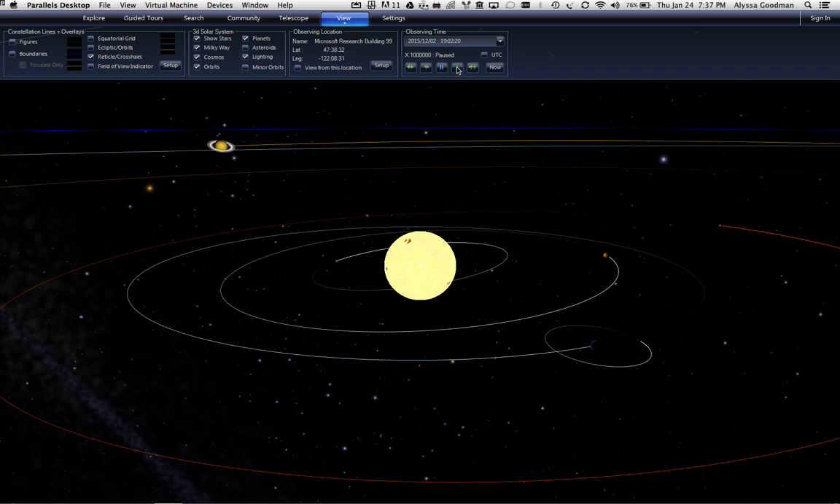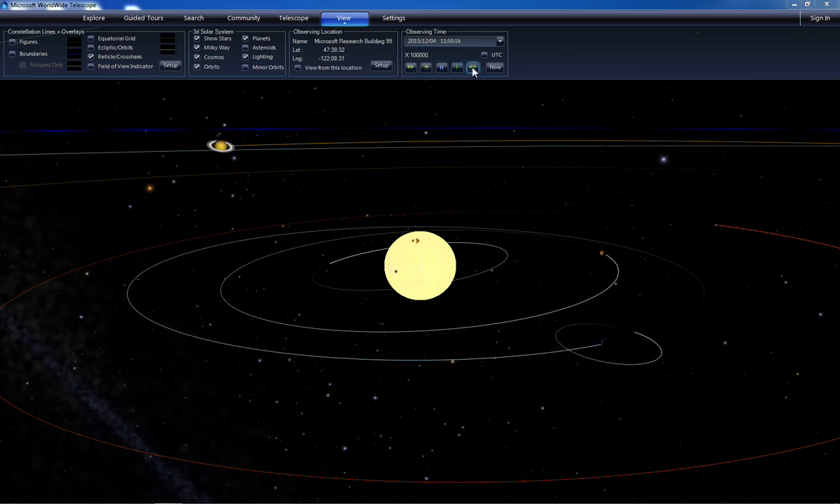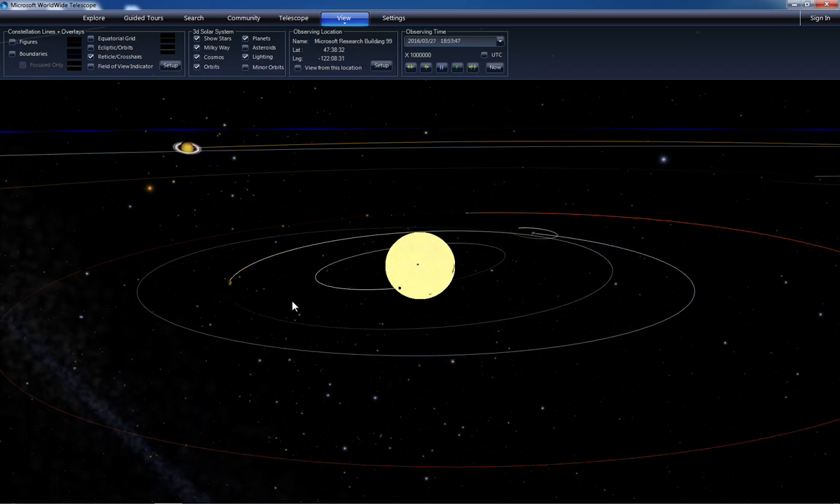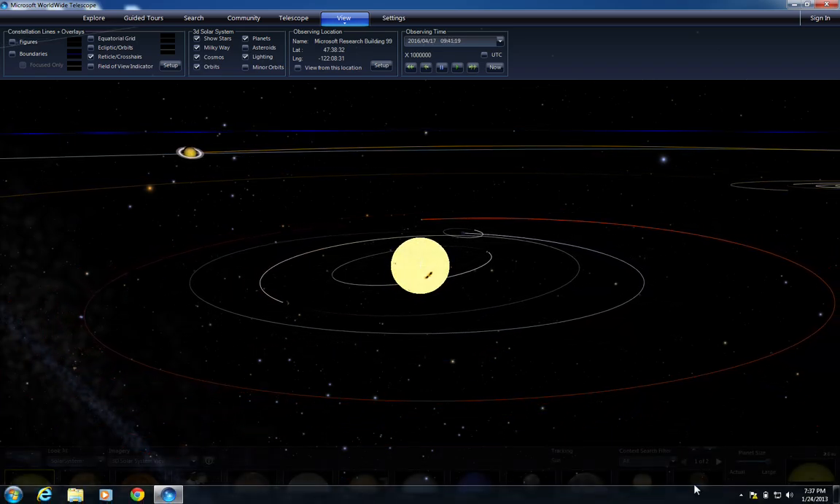Here's what happens if you look at the solar system from just a normal solar-centered perspective — a heliocentric solar system. You can see the Earth and the Moon going around the Sun in a well-behaved way, and you can see Mercury and Venus. This is the mode where the planet size is exaggerated.